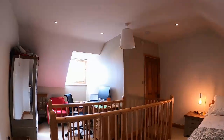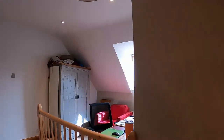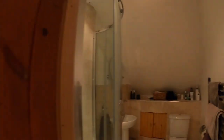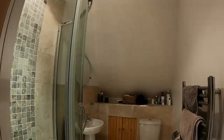Again the property has another fireplace, and we proceed to the ensuite shower room with fully tiled shower cubicle, toilet and wash hand basin.